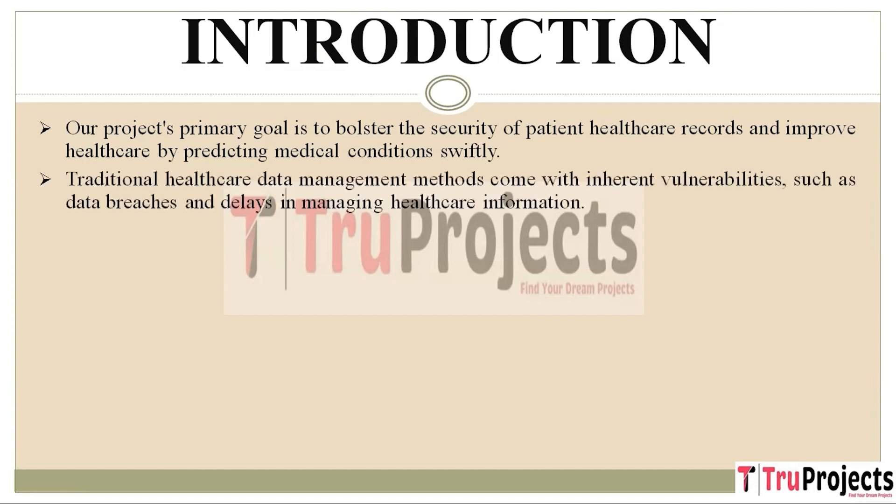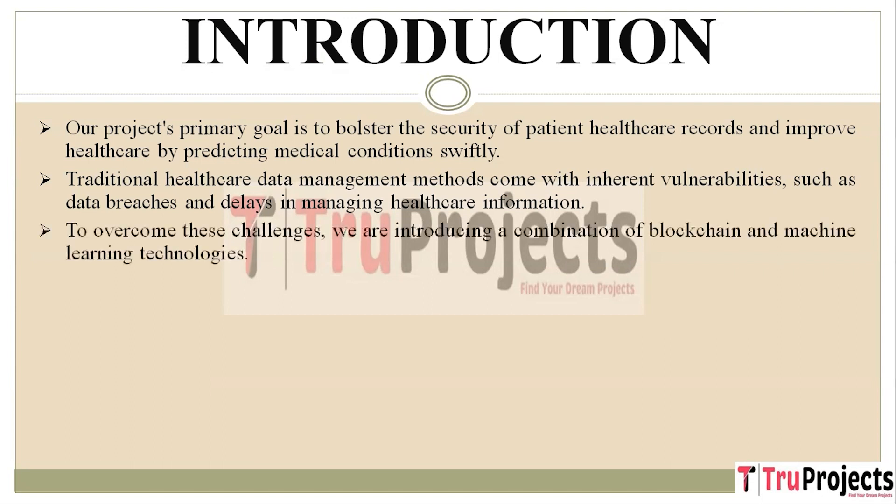The methods traditionally used to manage healthcare data have some significant weaknesses. These include vulnerabilities that can lead to data breaches and inefficiencies that cause delays in managing healthcare information. To overcome these challenges, we are introducing a powerful combination of two technologies: blockchain and machine learning.